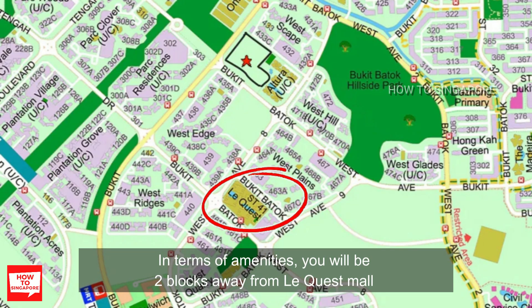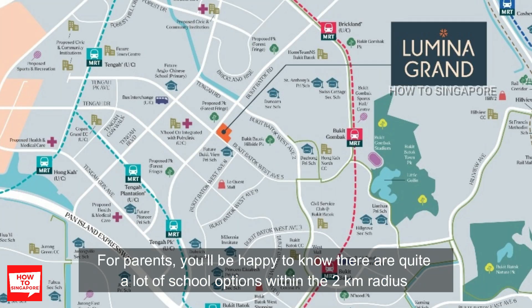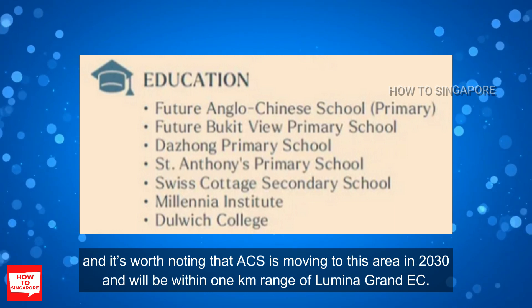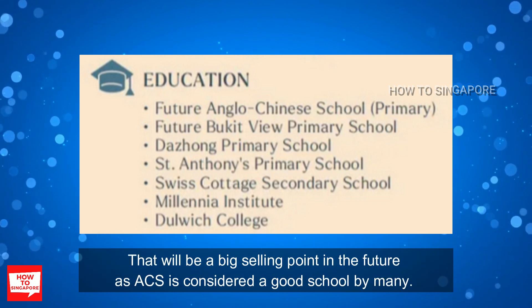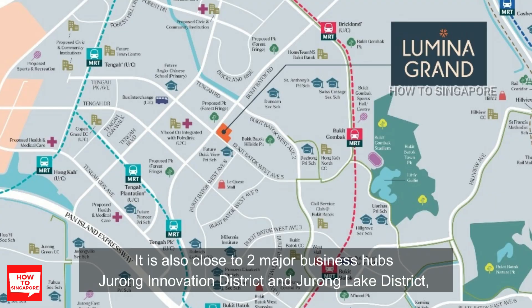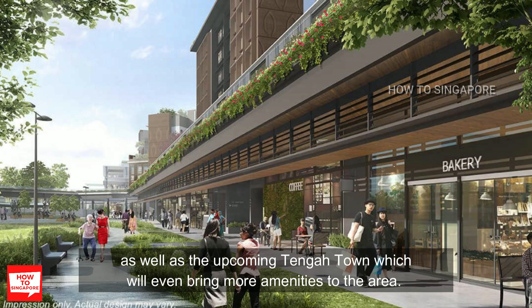In terms of amenities, you will be 2 blocks away from the Lequest Mall, or you can take a bus to Jem, Westgate, or West Mall. For parents, there are quite a lot of school options within the 2km radius, and it's worth noting that ACS is moving to this area in 2030 and will be within 1km range of Lumina Grand EC — a big selling point in the future. It is also close to 2 major business hubs, Jurong Innovation District and Jurong Lake District, as well as the upcoming Tengah Town, which will bring even more amenities to the area.